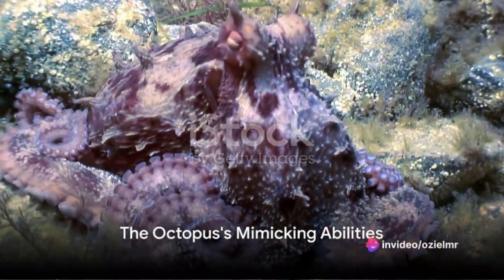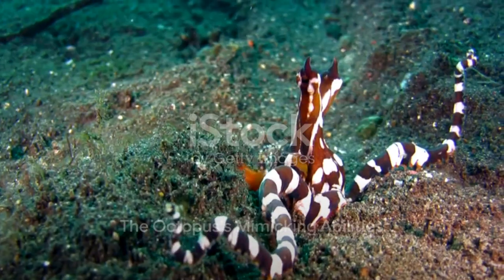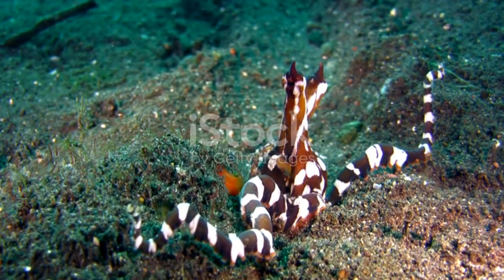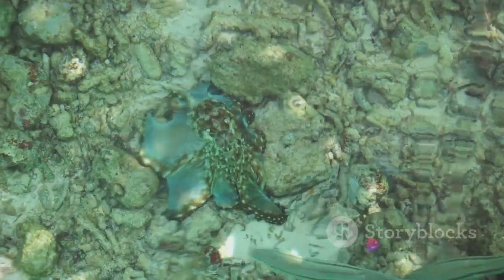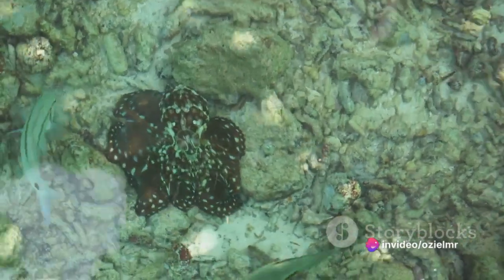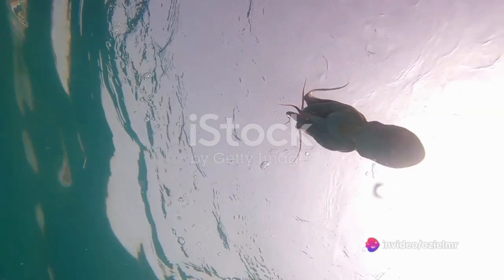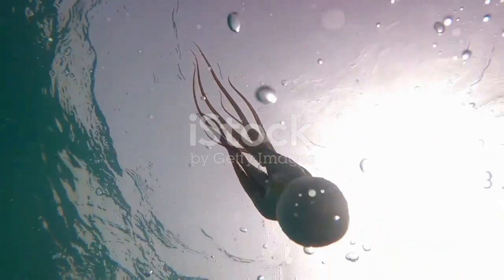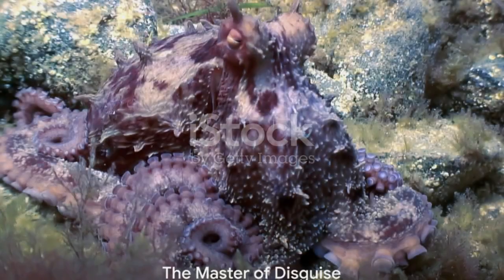Now let's talk about the octopus's mimicking abilities. The mimetic octopus can transform its shape, behavior, and color to impersonate other marine species. This is not just a display of artistic prowess, but a survival strategy. By mimicking venomous species, the octopus deters potential predators, ensuring its survival in the deep sea.